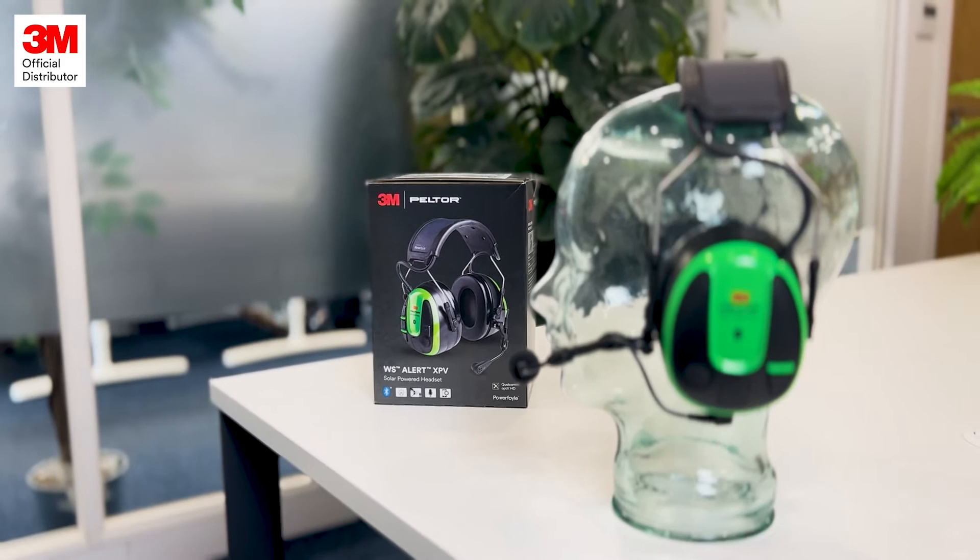3M have worked really hard to make the XPV a sustainable solution. It's made from part recycled plastic, pretty much every component on the headset can be repaired if not replaced, and even the packaging is 100% recyclable and sustainably sourced.